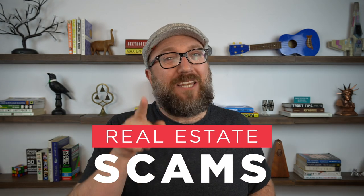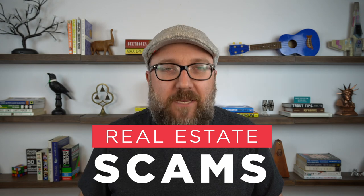Hey everybody, my name is Chris Lincell with TheClosed.com, here to share with you the most common real estate scams and what to look for so you and your clients don't fall victim to them.